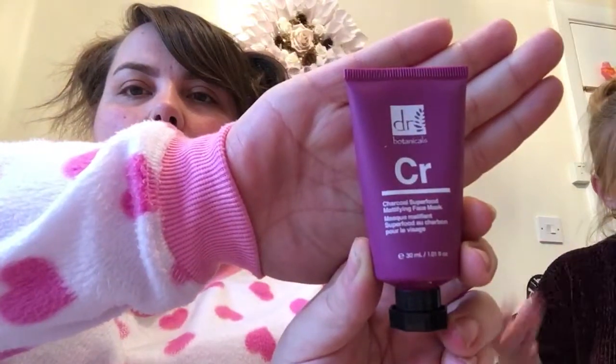Next is the charcoal superfood mattifying face mask from Dr. Mechanical Botanicals — vegan and never tested on animals. You'll get one of three products: their charcoal superfood mattifying face mask, which is a gentle cleanser and exfoliator; the coconut oil rejuvenating body exfoliator that hydrates, cleanses and gently exfoliates; or the rose superfood facial oil packed full of minerals and vitamins. We had the facial oil last time — we've got the mask this time. It's £12 for 30ml. Running total: £44.50.